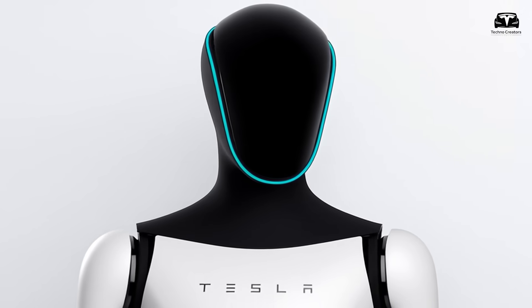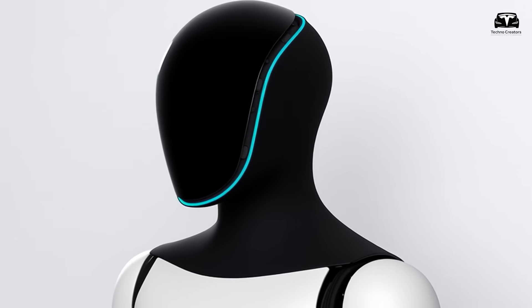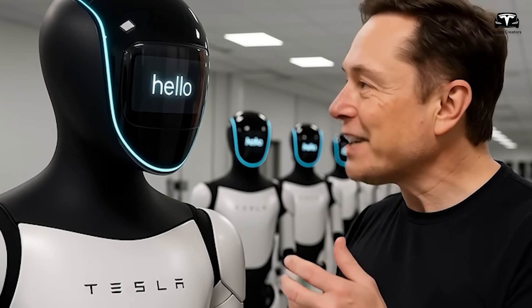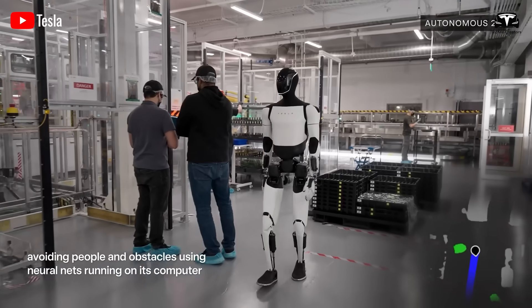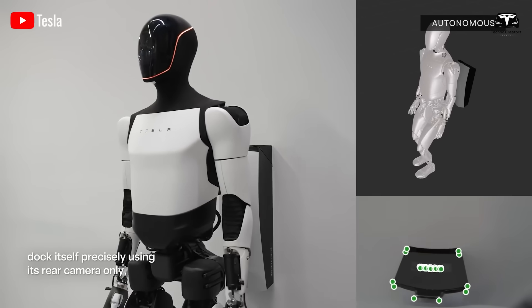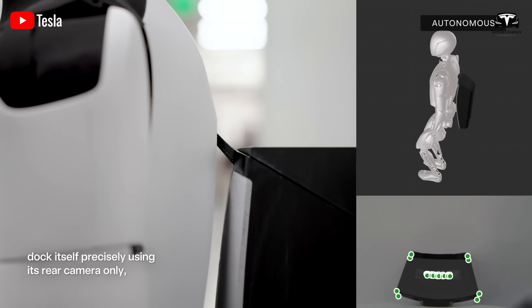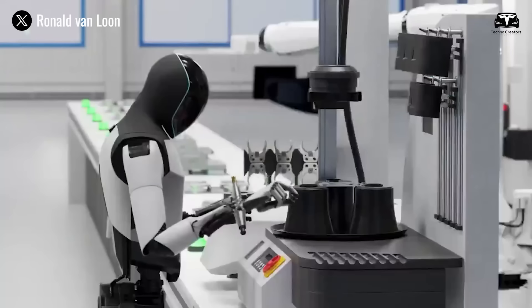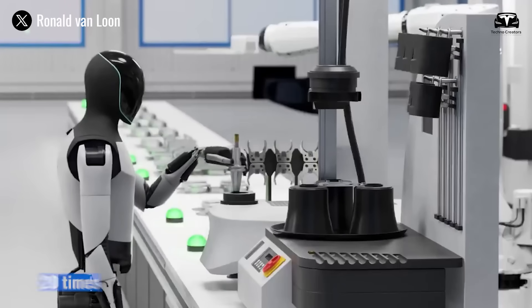The remarkable part here is not the mechanics, but its eyes. Tesla has equipped Optimus with a 32-megapixel multispectral camera system, depth sensors with 0.1 millimeter accuracy, and computer vision AI processing 1,000 frames per second, enabling it to observe, recognize, and process information 20 times faster than a human.